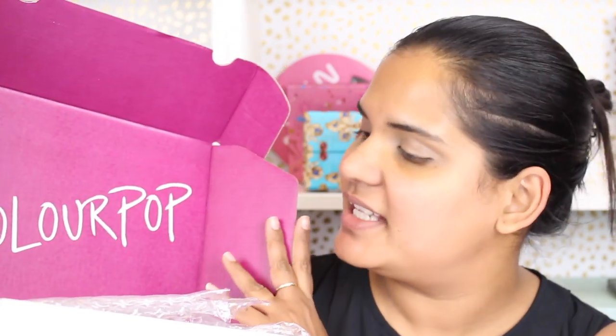Hey guys, so I placed a little Colourpop order this past weekend and I got some things — nothing too crazy. I just wanted to try out their new palettes. I really, really wanted the smoke session, and you guys know this was retailing for $12. You have to hit $30 to get free shipping on Colourpop, so I added the lilac you a lot and smoke sessions.